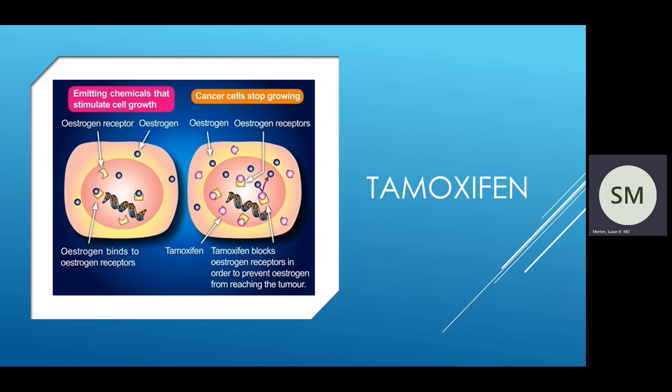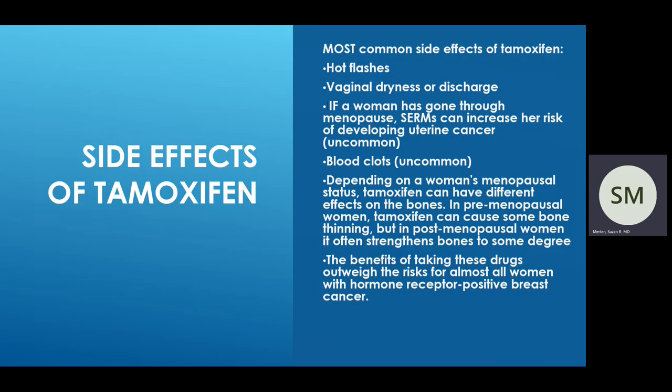The side effects of tamoxifen can include hot flashes and vaginal dryness or discharge. In women who have gone through menopause, these SERMs can actually increase their risk of causing uterine cancer, although that is a very uncommon risk. It also can uncommonly cause blood clots. Depending on the woman's menopausal status, tamoxifen can have different effects on the bone — in premenopausal women it can cause some bone thinning, but in postmenopausal women it can often strengthen the bones to some degree. The benefit of taking endocrine therapy certainly outweighs any of the risks.